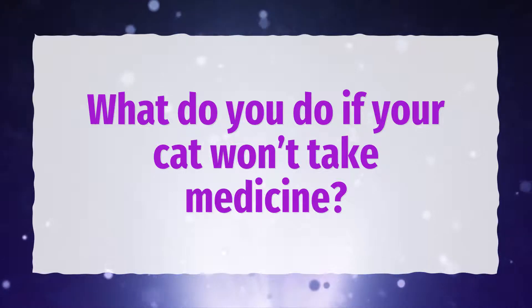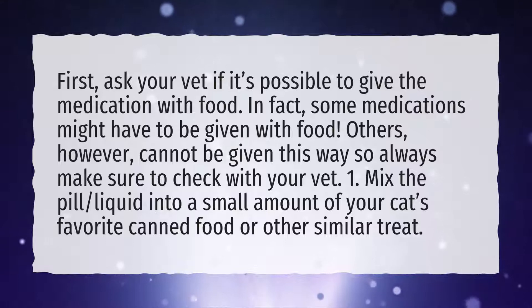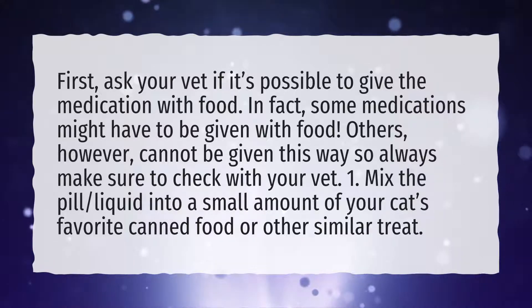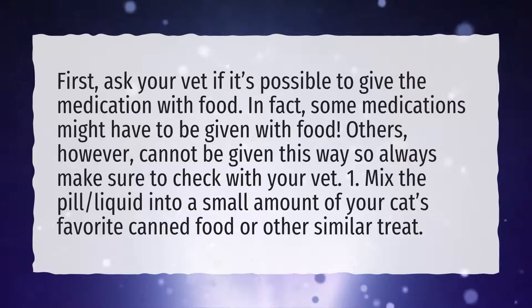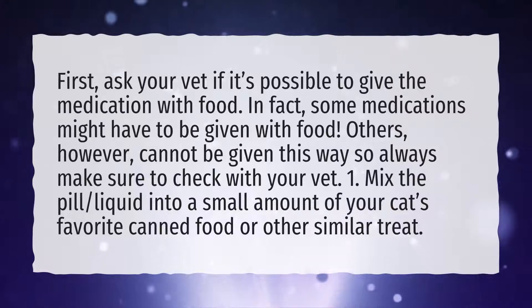What do you do if your cat won't take medicine? First, ask your vet if it's possible to give the medication with food. In fact, some medications might have to be given with food. Others, however, cannot be given this way, so always make sure to check with your vet. Mix the pill or liquid into a small amount of your cat's favorite canned food or other similar treat.